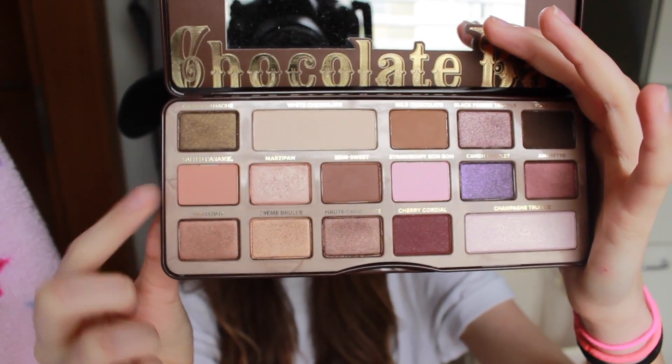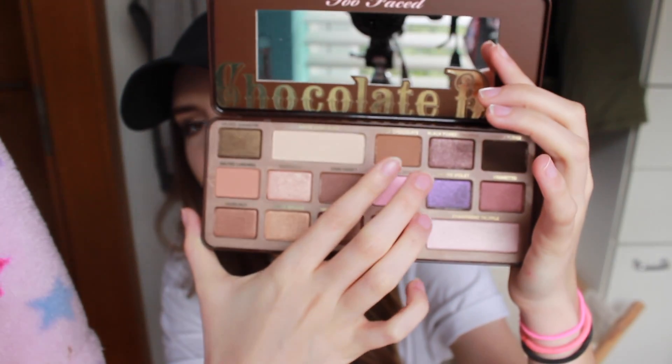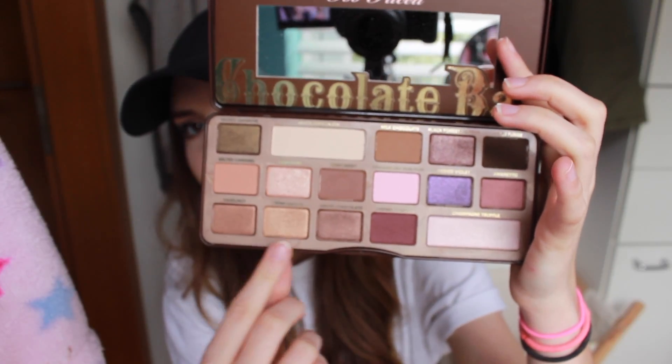My next beauty favourite will come as no surprise to those of you who watched my last video — the Too Faced Chocolate Palette. My friend got me this and it smells so nice. I've been using it every single day; I don't remember a day this month where I haven't used it. My favourites have been putting Salted Caramel as a transition shade, Marzipan on the lid, and Milk Chocolate in my crease. This highlighter is the best highlighter in the world for inner corner — it's absolutely brilliant. I've absolutely been loving this and I'm so grateful to my friend who got it for me.